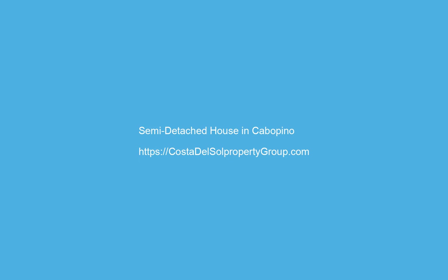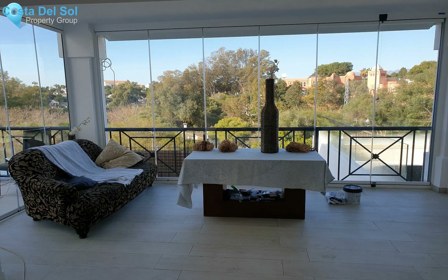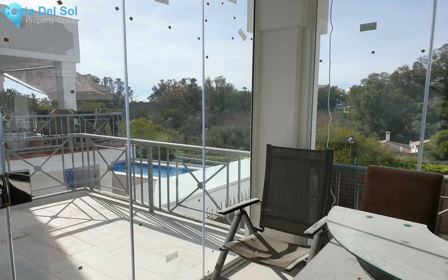Renovation opportunity for rental investors, reduced to sell from 550,000 euros and built in 2004. This unique renovation project offers a total of up to eight bedrooms, within 10 minutes walking distance to a prime sandy beach.